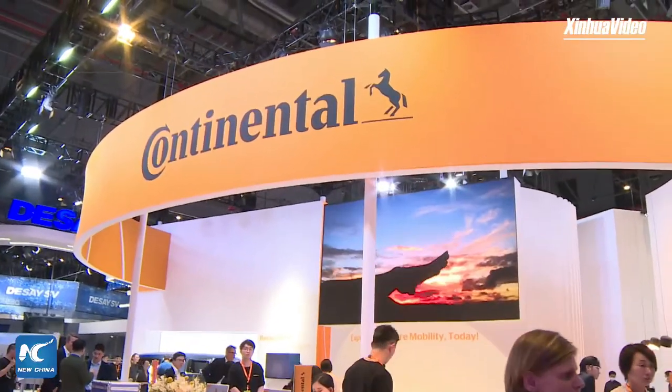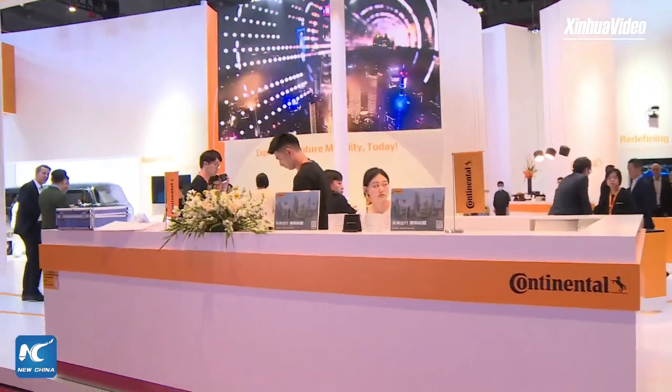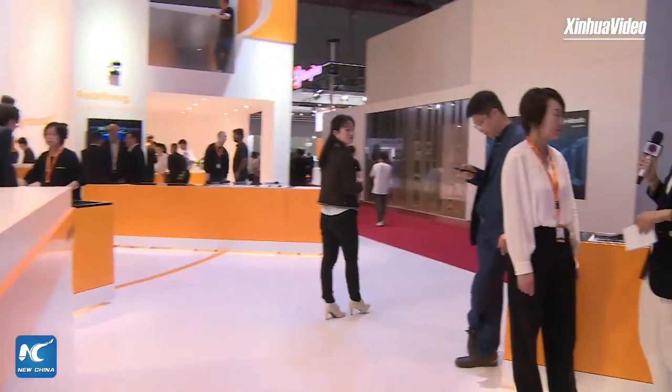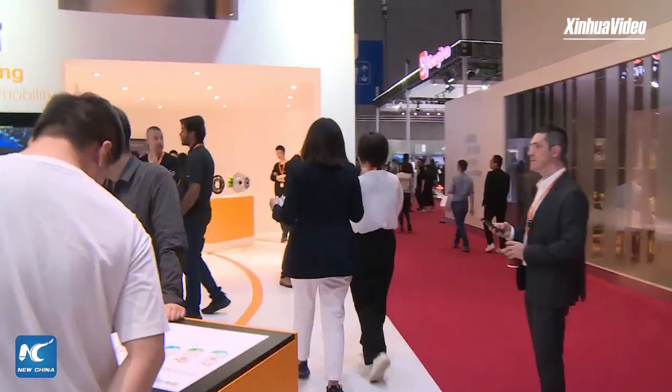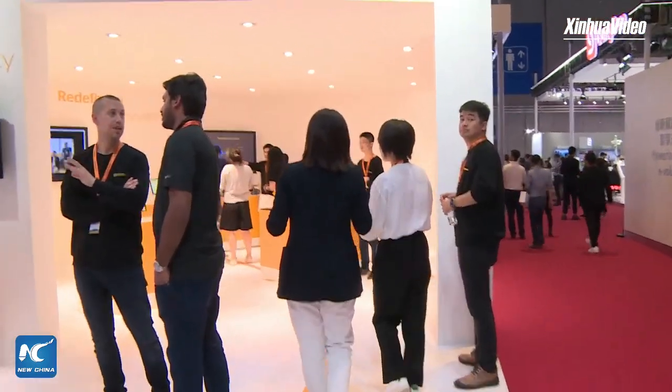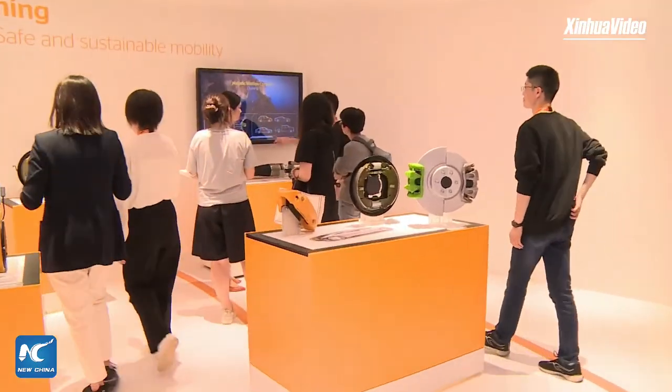Now our last stop — we have come to the booth of Continental. Hi, can you first give us a self-introduction? Hi, I'm Joy Han from Continental China's communication team — welcome to our booth. At Auto Shanghai this time we demonstrate safe, sustainable, and intelligent solutions. Maybe we can take a look at the safe part first. This area features our safe technologies, including the electric drum brake system.